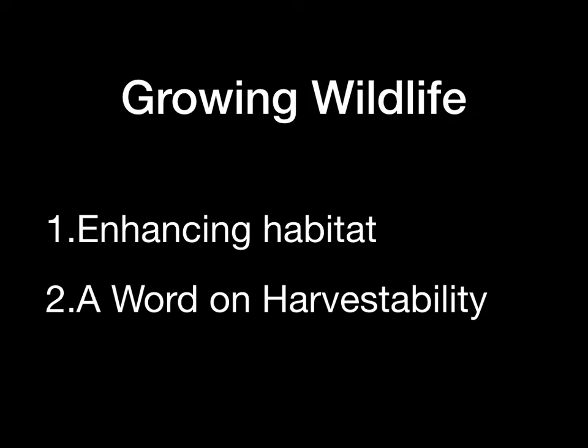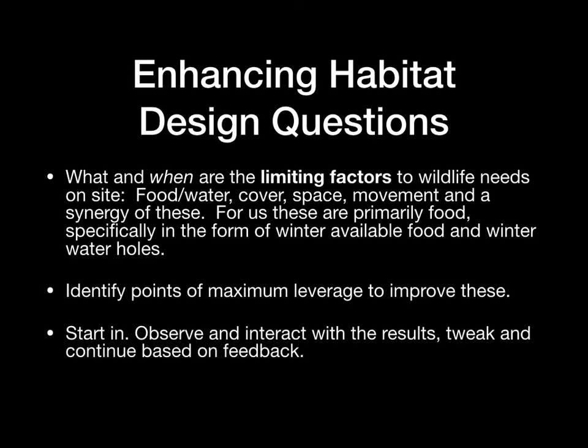I'm going to go through an account of about nine different ways that we focus on improving wildlife habitat here. Some really brief and some quite a bit more involved. And then about how we enhance the habitat. I'll just say a word on harvestability at the end. In five years I might have a slideshow on harvestability, but we've only been enhancing habitat for five to ten years, and that's still the beginning.